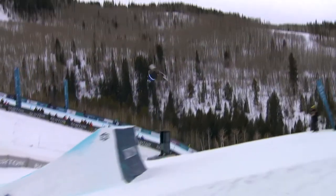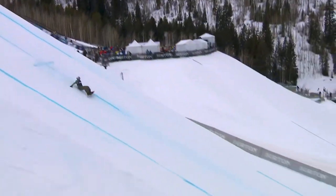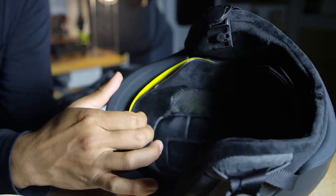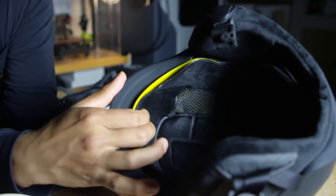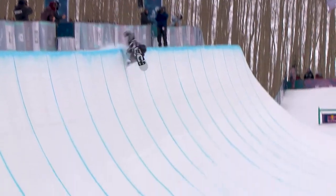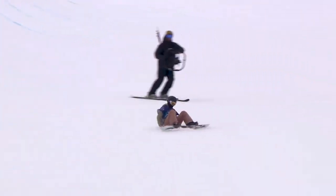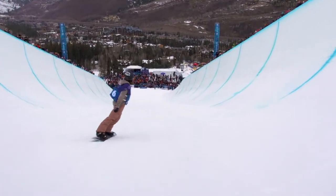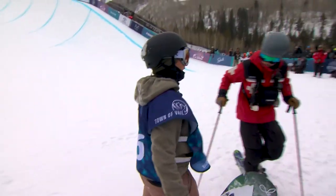MIPS stands for Multi-Directional Impact Protection System. MIPS utilizes a low friction layer that's positioned in between the helmet shell and the soft liner. So during an angled impact, the helmet is actually able to move independently from that low friction layer, thus reducing the rotational force that's transmitted into the brain during an angled impact.